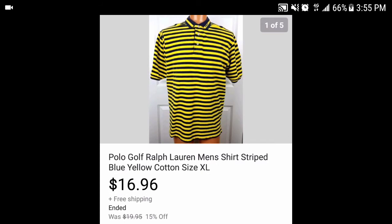This Ralph Lauren men's shirt was blue and yellow — kind of Michigan-y colors. I actually put in my listing 'perfect for the Michigan fan,' and funny enough it sold to someone in Michigan. It went for $16.96. I paid about $3-4 for it, so after fees and shipping I made about $9-10.